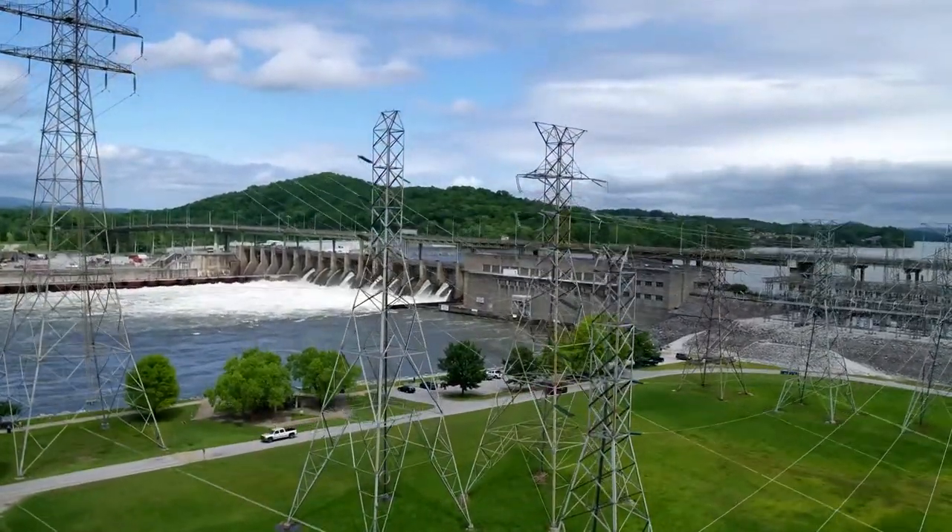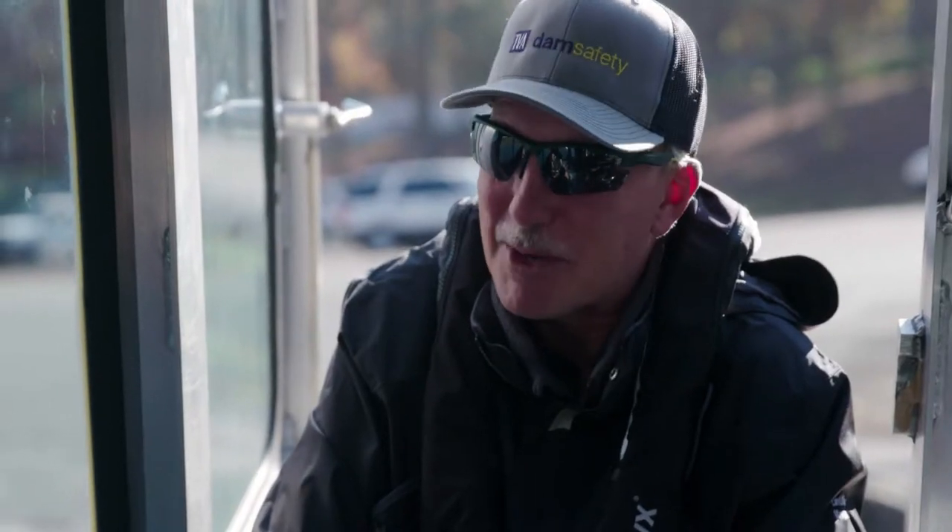I'm so thankful that you let me come out here today. I think this stuff is really interesting — I love learning new things. So I really appreciate it. Thank you for having me. No problem. Come back anytime.